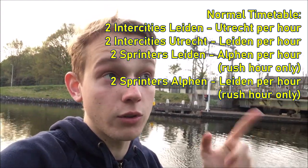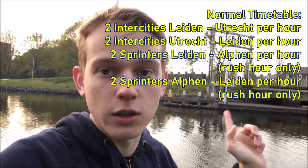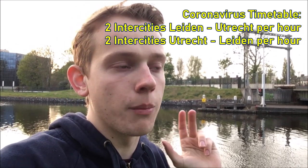Normally there are two inner city trains to Utrecht and from Utrecht, and then also two sprinter trains — local services between Leiden and Alphen aan den Rijn. The sprinters have been taken out and the inner cities are what remain. But wait — I thought only sprinters were running during the coronavirus timetable.